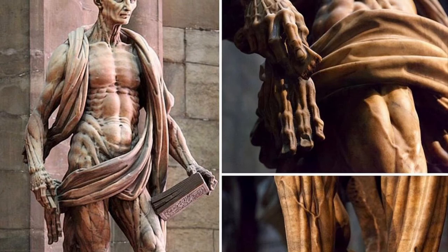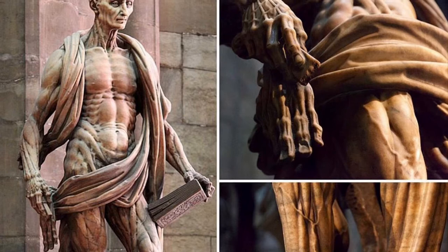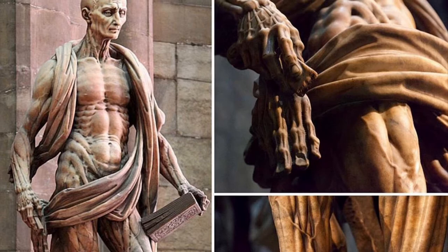The statue of St. Bartholomew stands at the left of the altar of the Duomo di Milano and is considered the most notable piece of art in the entire cathedral. At first glance, the saint seems to be just a skeletal man wearing a stole, but upon closer look, visitors may notice that it's actually his flayed skin he is holding.